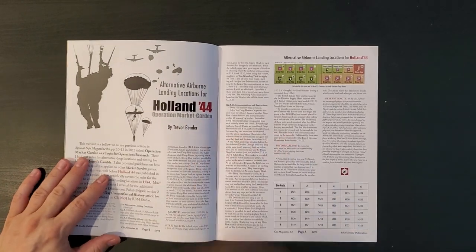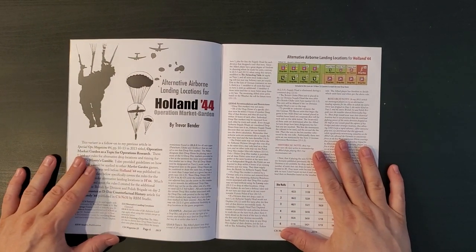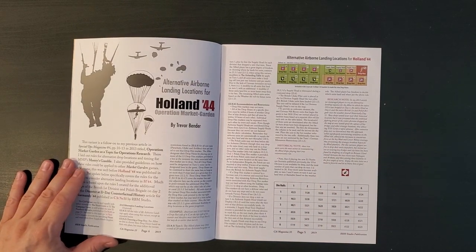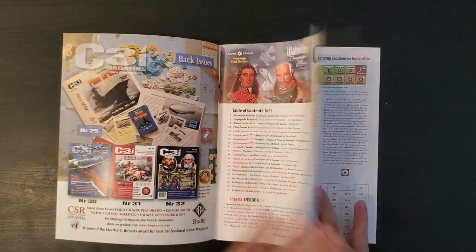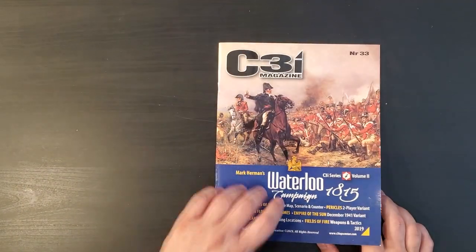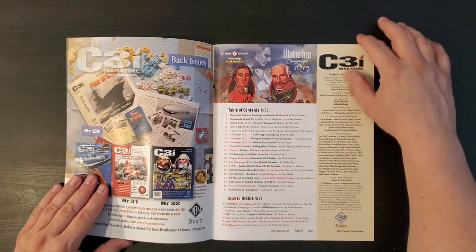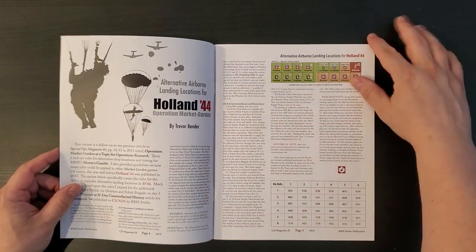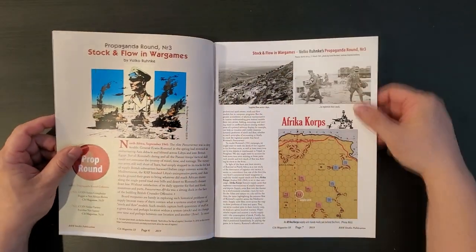So, alternative airborne landing locations for Holland 44. As I mentioned in that other unboxing, I like Holland 44 a lot, so it's always great to see new variants of that. Usually a game - in fact, for the last like eight issues or so - a game has been included in C3i along with other various goodies beside the articles. We'll get to that.